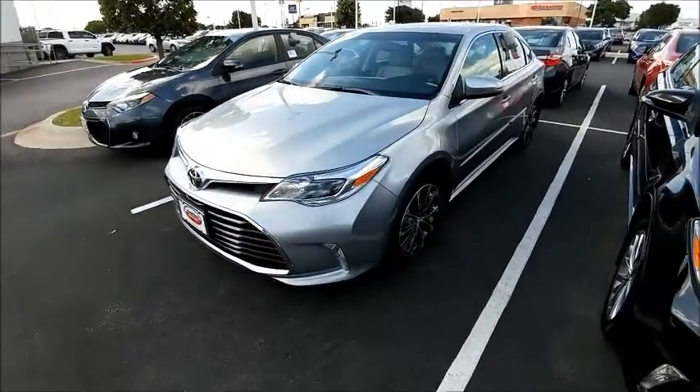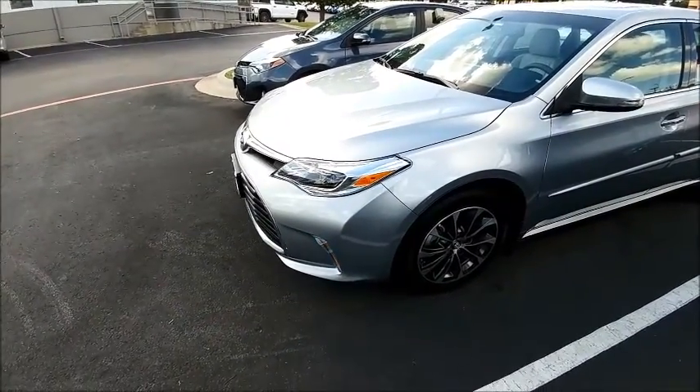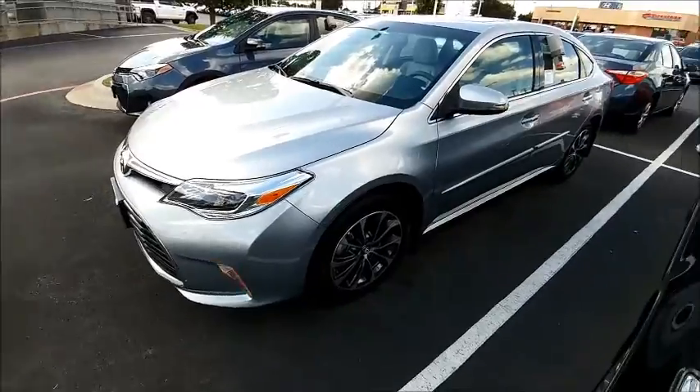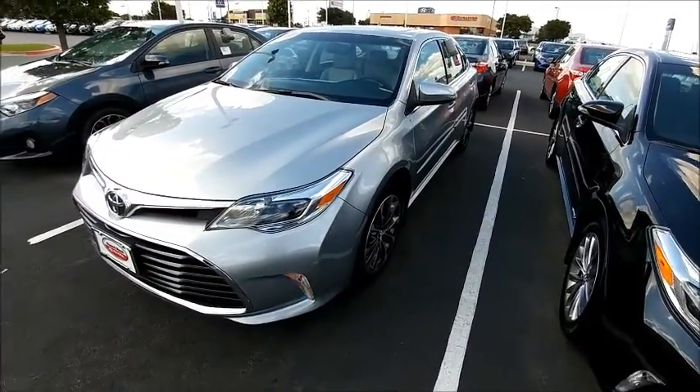Hello Phil, Matthew Hadley with Round Rock Toyota. I want to shoot a quick video for you today on the 2016 Toyota Avalon XLE Premium. Ian recently inquired about this vehicle and I wanted to go over it with you a little bit.